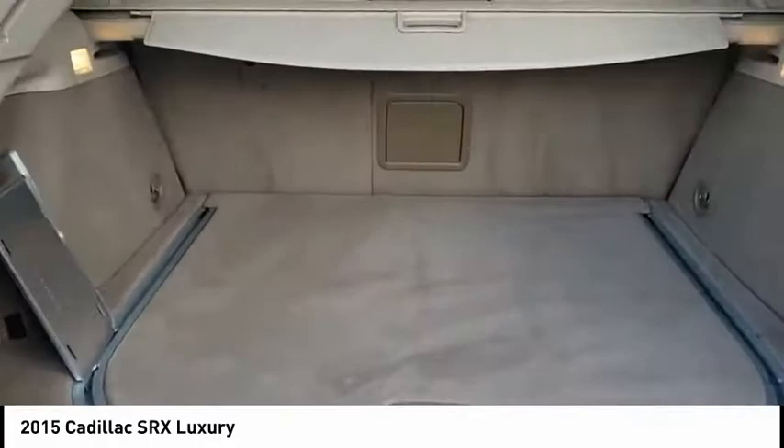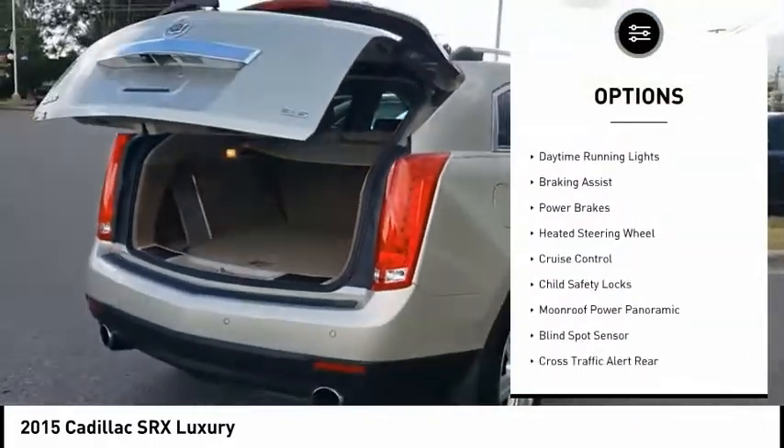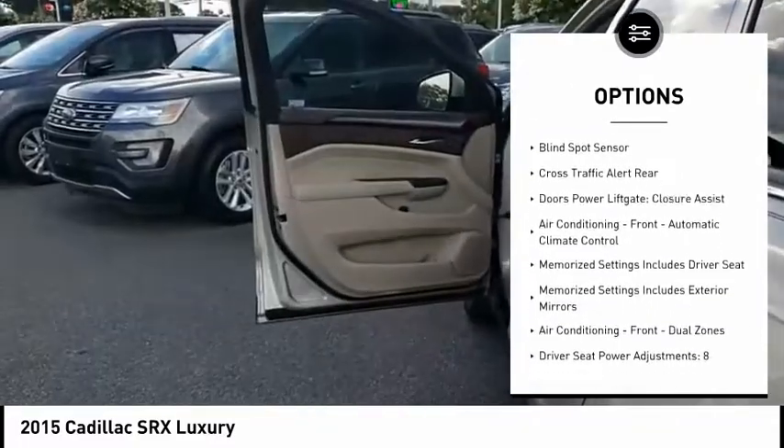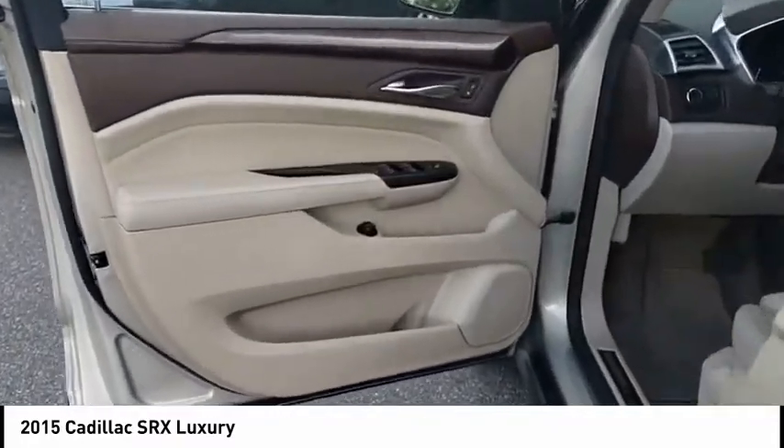Here are some of this vehicle's great options: electronic parking brake, remote engine start, traction control, stability control, daytime running lights, braking assist, power brakes, heated steering wheel, cruise control, and child safety locks.